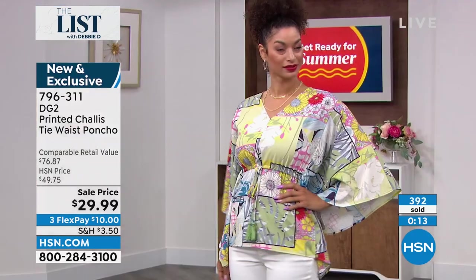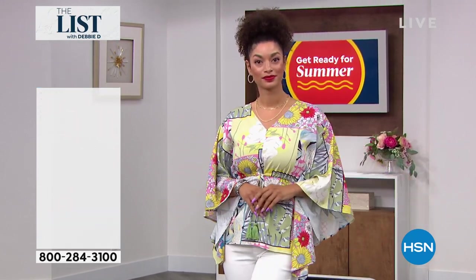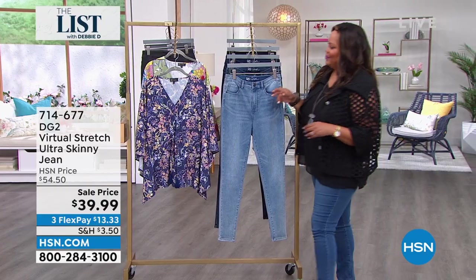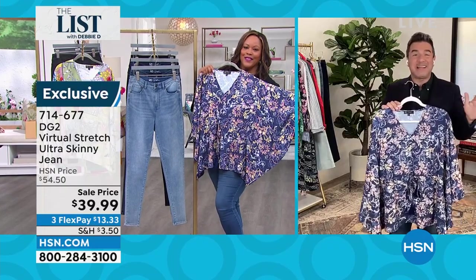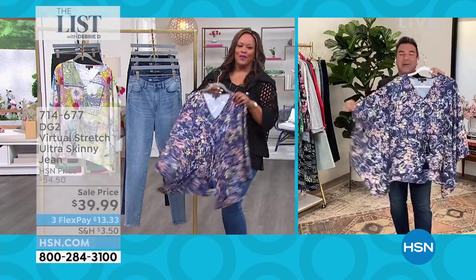We need tops. Five tops to every one bottom — is that the rule? That's the ratio a lot of people say. I feel like we go through tops faster in the summer because it's hot, it's humid, you're changing all the time, going to all the parties and events. It's nice to have pieces like this that have a little bit of wow factor. You didn't spend a ton of money on it, it's easy, you can machine wash it — but it looks like a million bucks. That's the secret behind this DG2 topper.